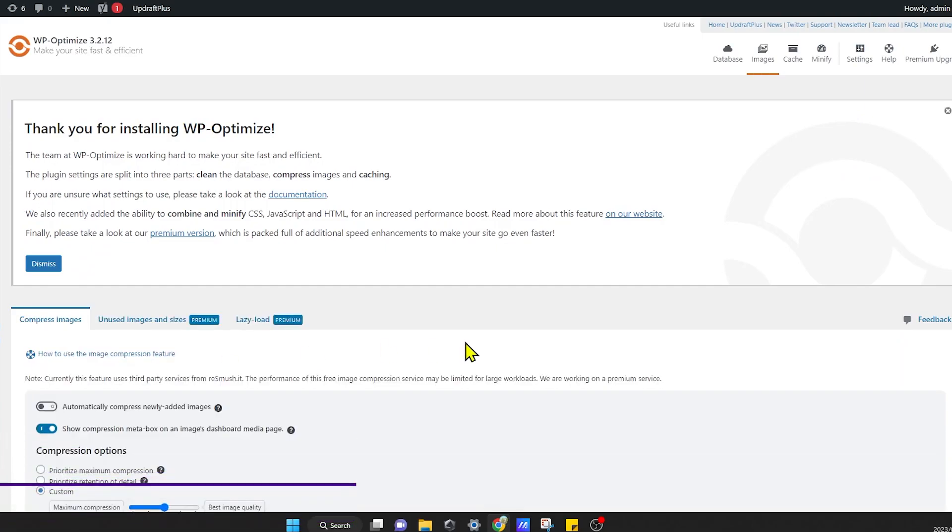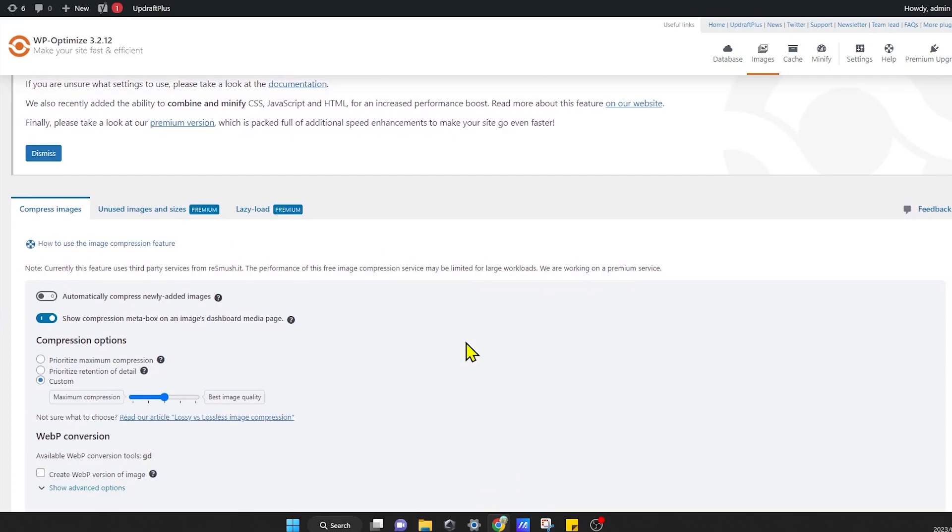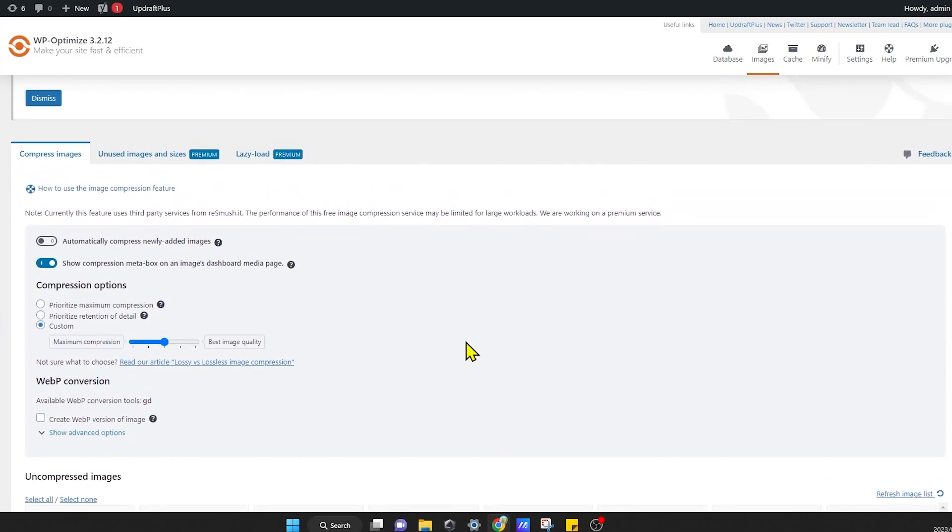WP Optimize is an all-in-one solution for cleaning your database, compressing images, and minifying clunky CSS and JS files.